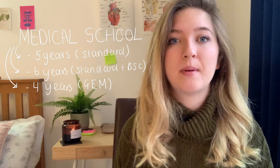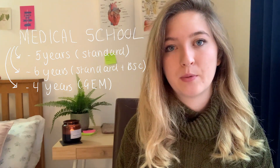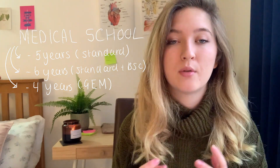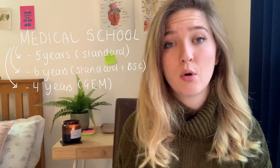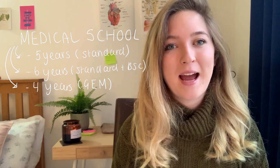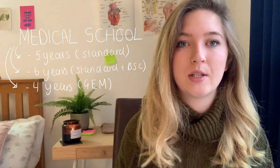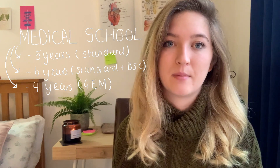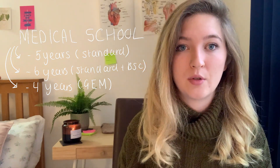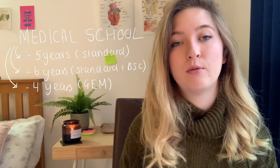So you're looking at five or six years as an undergraduate. If you choose the graduate accelerated medicine program, you'll be looking at four years in medical school. For example, if you do three years of biomedical sciences first, you can then apply to the four-year medical program because you've already covered a lot of the foundational knowledge needed.